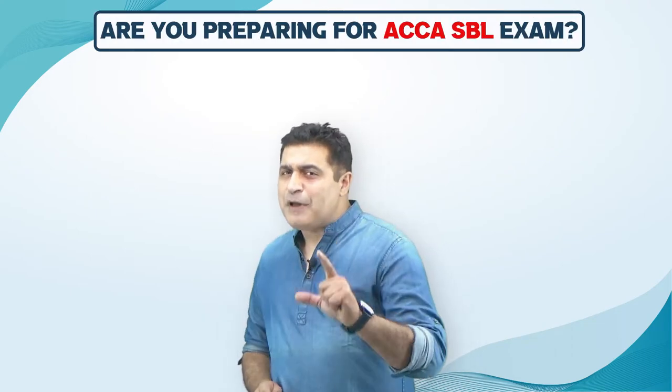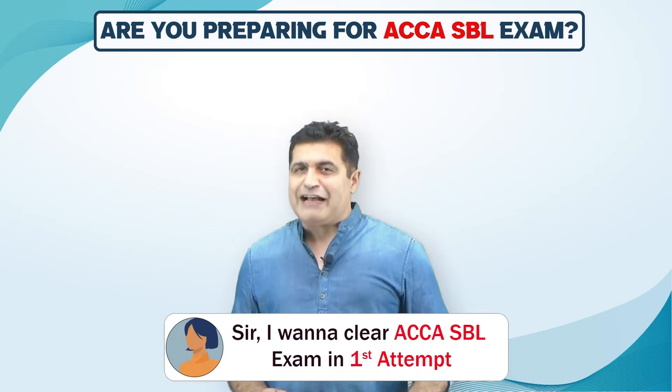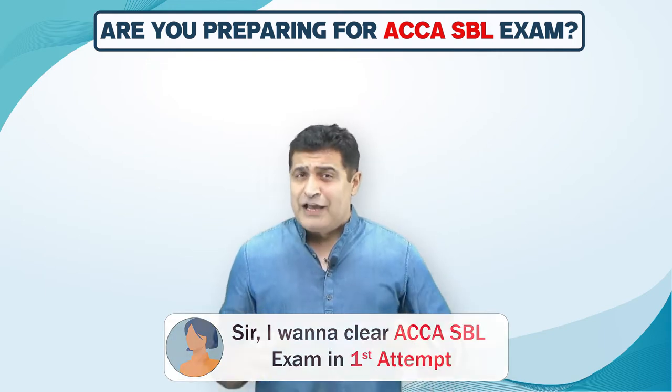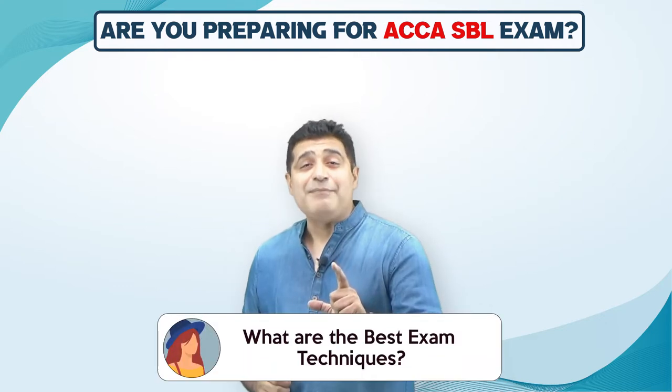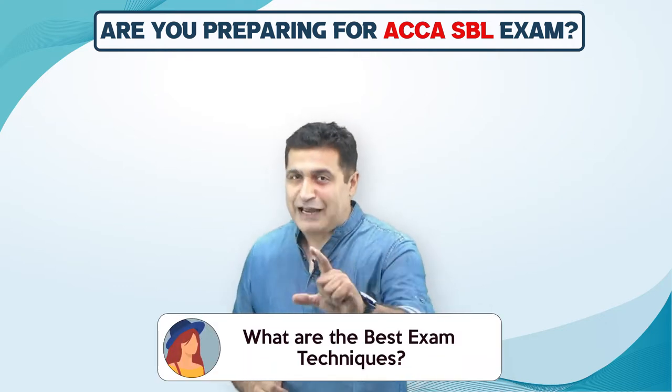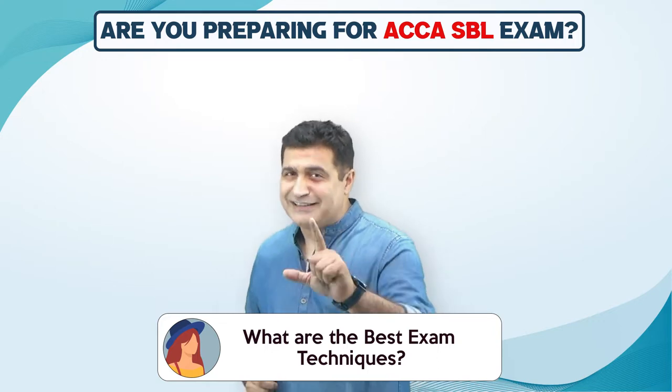Hi, are you preparing for your ACCA Strategic Business Tutor exam and want to crack that in one go? You really need to know all the syllabus areas and also the best exam technique to come up with the flying colors. If yes, then you do have to see this video till the end.